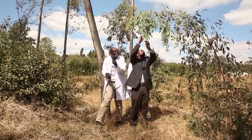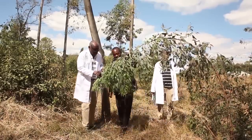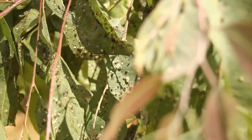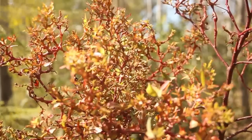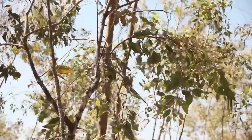Unfortunately, commonly grown species of this tree are now under threat from three invasive alien pests: namely the bronze bug, the blue gum chalcid, and the red gum lerp psyllid, all of which have proven deadly to the eucalyptus tree.